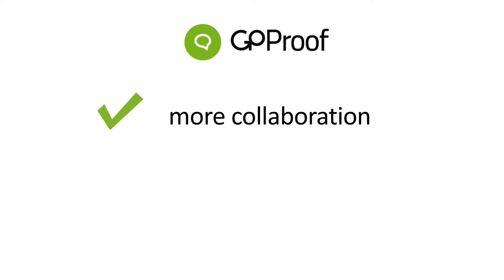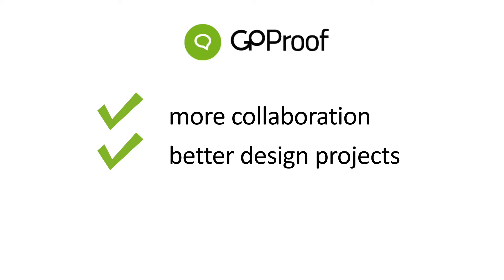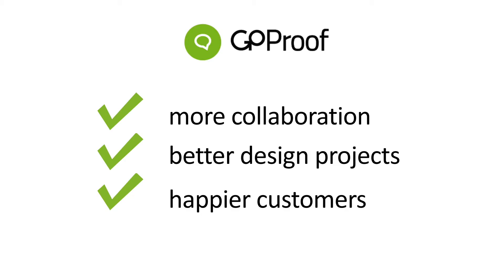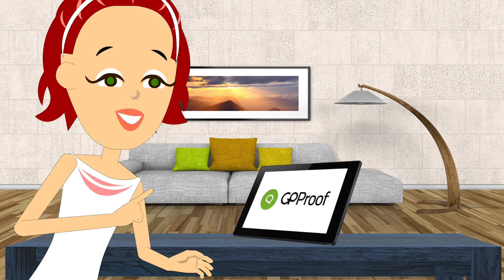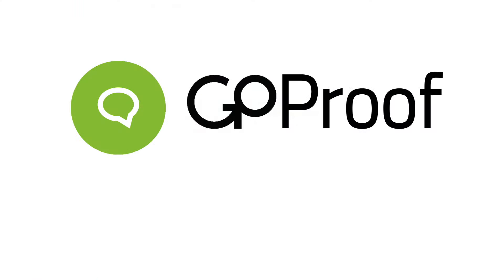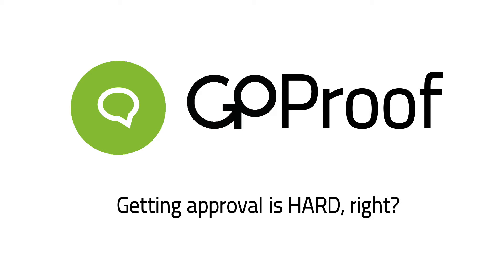GoProof software is your hall pass to more collaboration, better design projects, happier customers, and the end of PDF exports — so you can have fun getting more done. GoProof from Opolis Software. Getting approval is hard, right?